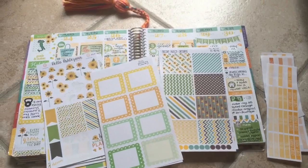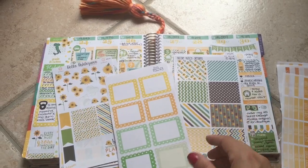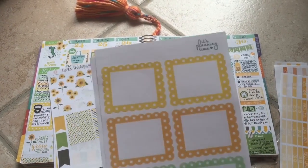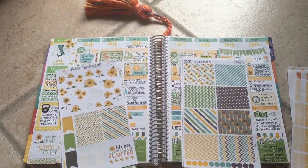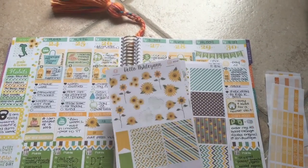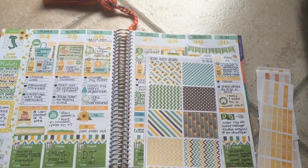Hi guys, today I wanted to show you my week three in Italy. This week I went with a sunflower pattern. I used quite a few different stickers. I used some stickers from It's Planning Time — I really liked the way these boxes went with the patterns that I picked. And I also used the Sunflower Collection from Hello Ashley Ann. I really like her shop a lot.